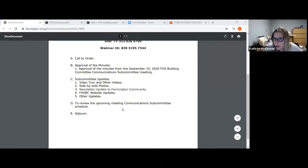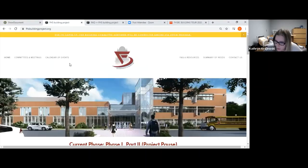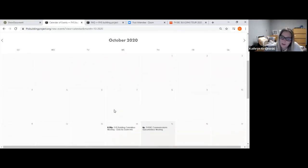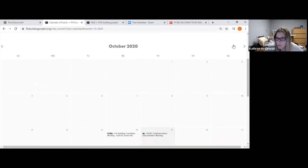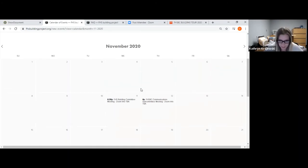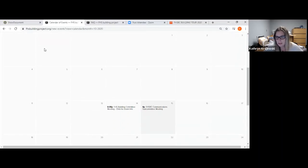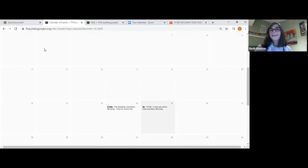A motion to adjourn was made and seconded. The meeting adjourned at 5:14 PM. Committee members thanked each other.